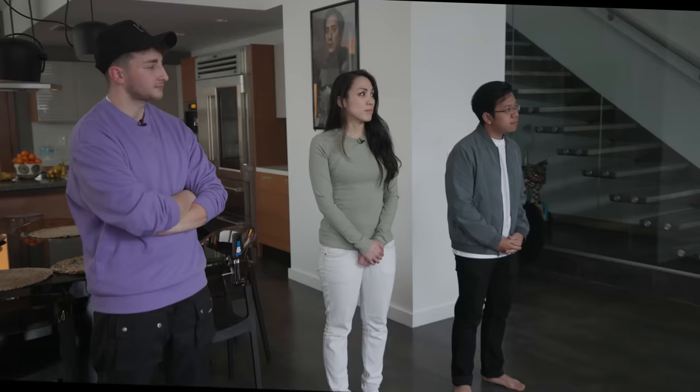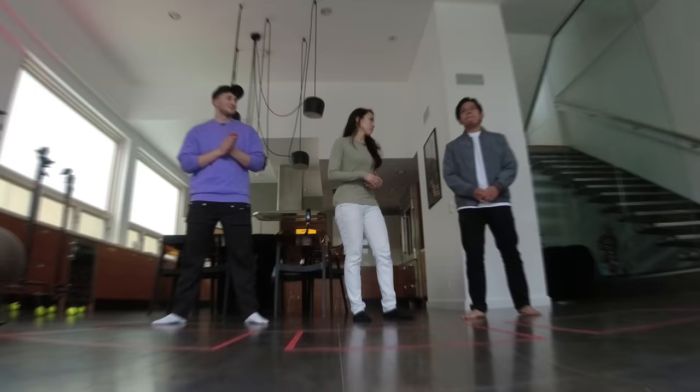By the way, you're gonna have 60 seconds to do this, and this is the only gear you're gonna have for the competition. On your mark, get set, go.